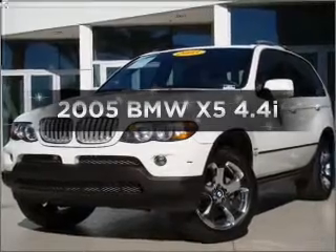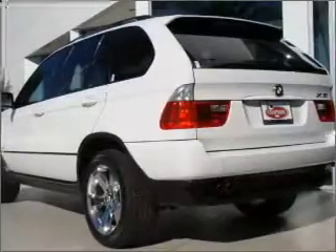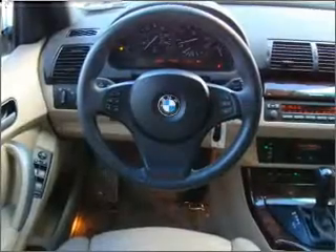Presenting the 2005 BMW X5. If you're looking for a first-rate auto, this one could be yours today. With a powerful eight-cylinder engine connected to a smooth-shifting six-speed automatic transmission.